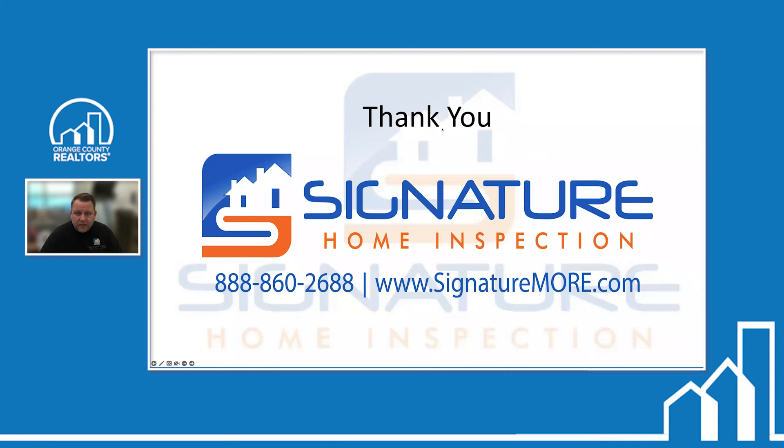A question came in: 'You mentioned you would not do an inspection if a builder was unreasonable with insurance requirements — what do you suggest to the client?' I would recommend doing the inspection after closing. I'm not going to purchase a $1 million vehicle insurance policy just to meet their requirement — it's unreasonable and has nothing to do with the inspection. If the buyer is set on that builder, just do the inspection after they close; you can still request repairs during the one-year warranty period.